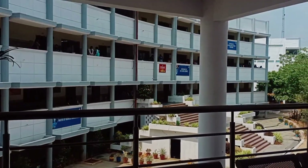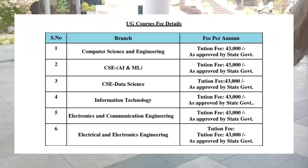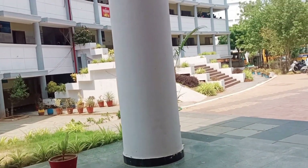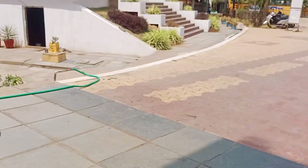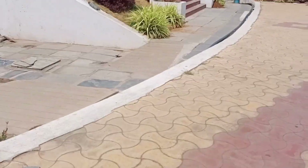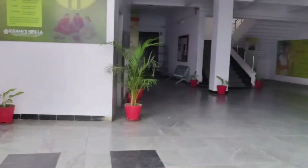Vignans Nirula is also affiliated with JNTUK and has branches like CSE, AI and ML, Data Science, IT, ECE, EEE, etc. Here are the details for lateral entry in BTEC. It also has a good placements history with recruiters like TCS, WebPro, and Cognizant. Students from here are also sent to Vignan University for placements.